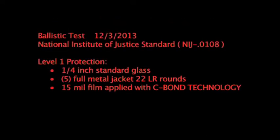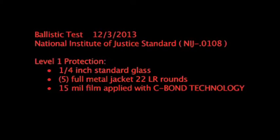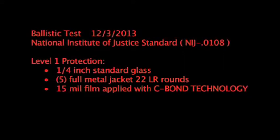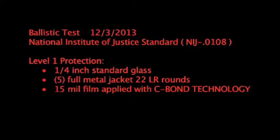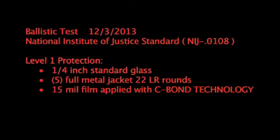Ballistic test, December 3rd, 2013. National Institute of Justice Standard, Level 1 protection. Quarter-inch standard commercial glass, 5 full-metal jacket 22 long rifle rounds, 15 mil film applied using the Sivon Technology application solution.